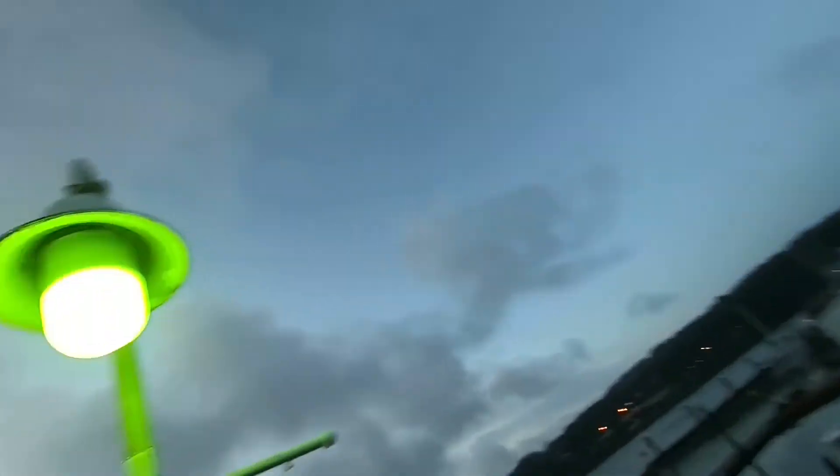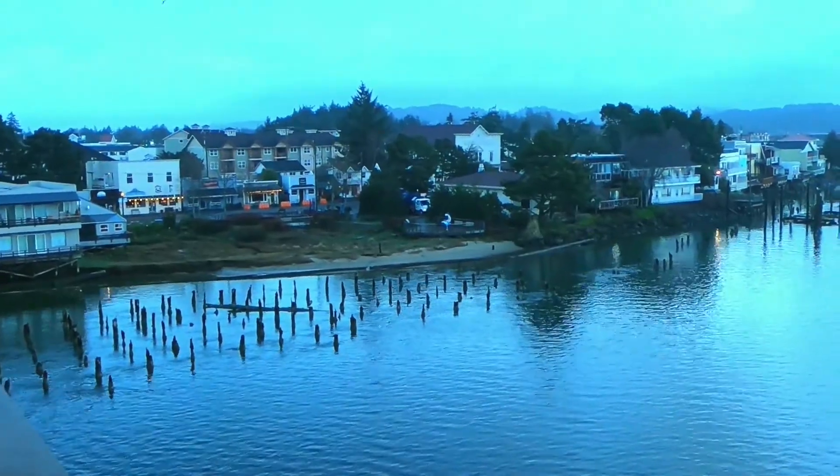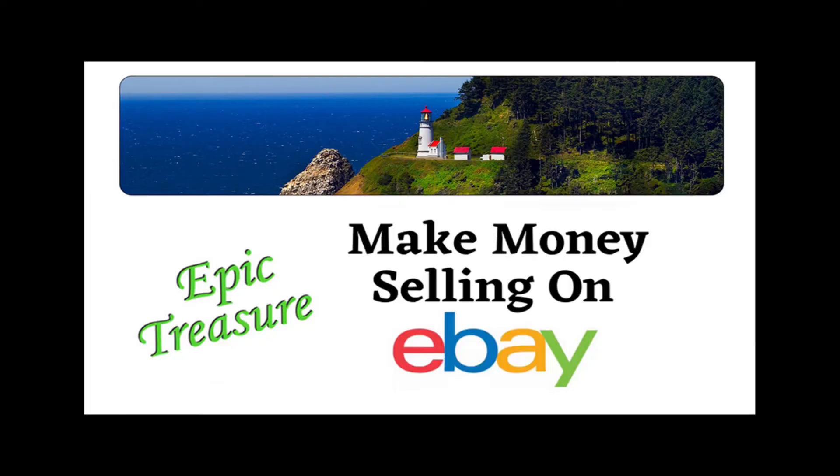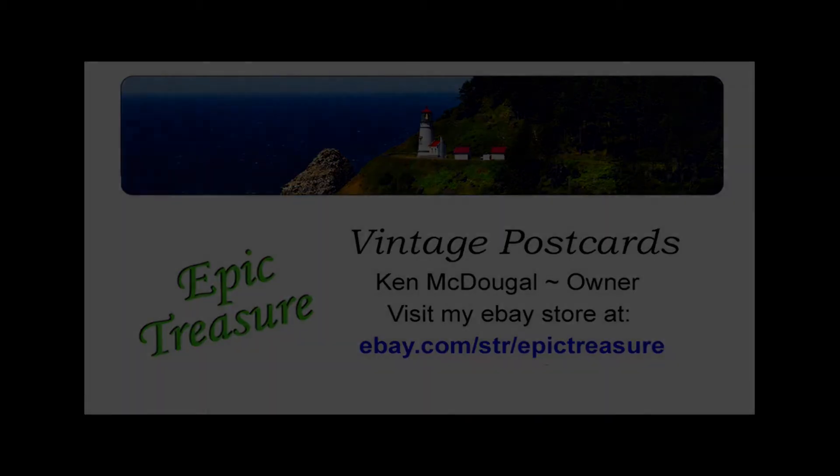I just made a huge mistake on eBay. Hey guys, Ken here. Welcome back to the channel. I just made a huge mistake on eBay and I wanted to get this video out just as a warning that it won't happen to you. It wasn't as bad as I thought it was going to turn out to be, but it still cost me some time and of course in business, time is money.